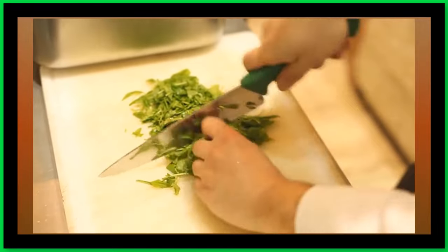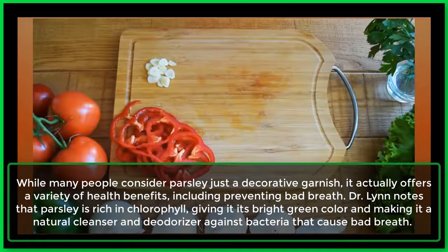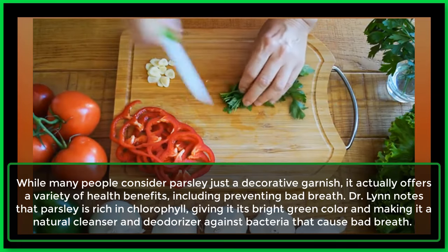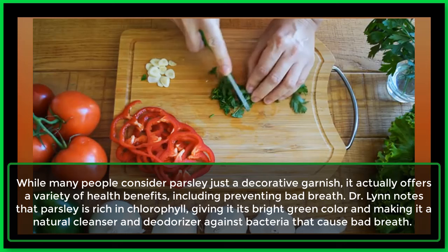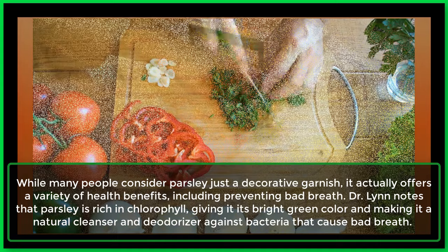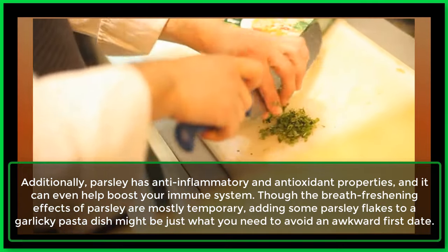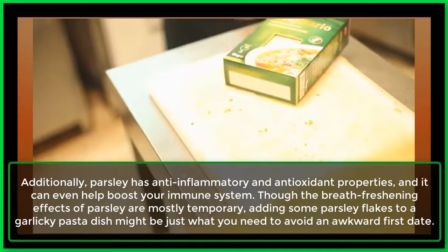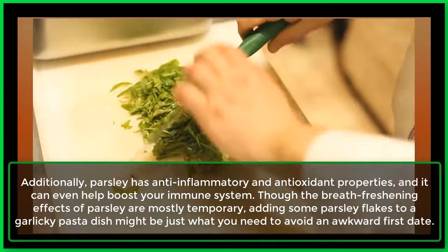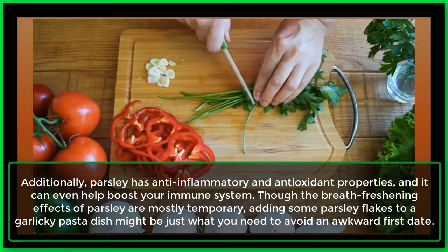2. Parsley. While many people consider parsley just a decorative garnish, it actually offers a variety of health benefits, including preventing bad breath. Dr. Lin notes that parsley is rich in chlorophyll, giving it its bright green color and making it a natural cleanser and deodorizer against bacteria that cause bad breath. Additionally, parsley has anti-inflammatory and antioxidant properties, and it can even help boost your immune system. Though the breath-freshening effects of parsley are mostly temporary, adding some parsley flakes to a garlicky pasta dish might be just what you need to avoid an awkward first date.